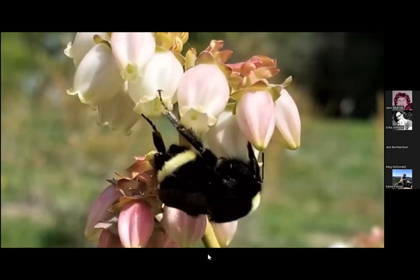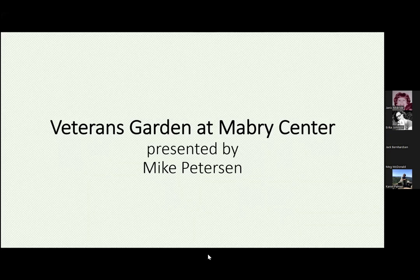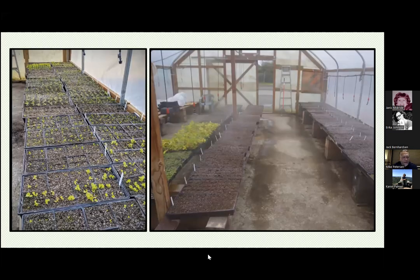That is an interesting project. Next speaker is Mike Peterson — he heads up the Veterans Garden over at Mabry Center. Thank you for being able to come here and share what we've been doing. This garden project started about seven years ago and it's evolved quite a bit with the help of the Master Gardeners Foundation.